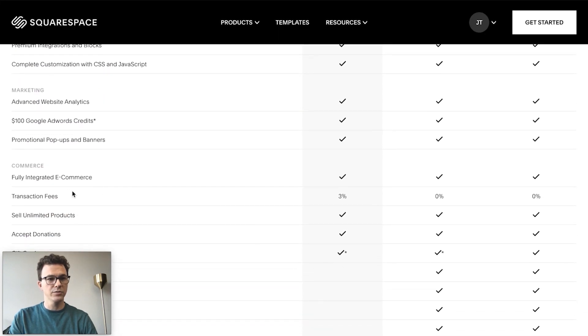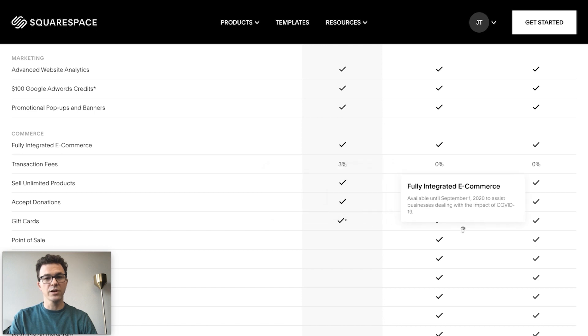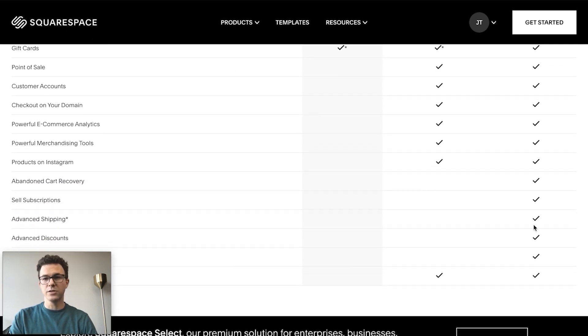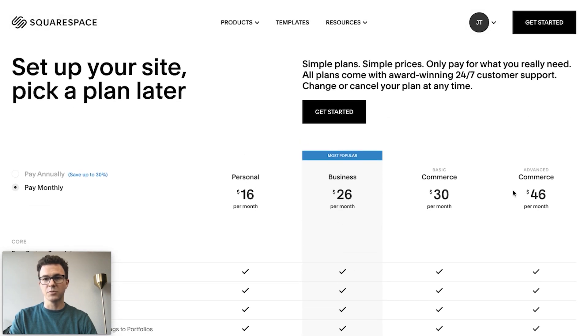If we scroll down to commerce, you can see that if you want to sell online, the personal plan doesn't allow it. With the business plan you can sell, but you're going to be charged an extra 3% on top of the payment processor's fee. You can save that 3% with one of their commerce plans. Gift cards, point of sale, and more advanced features are available with the advanced commerce plan.